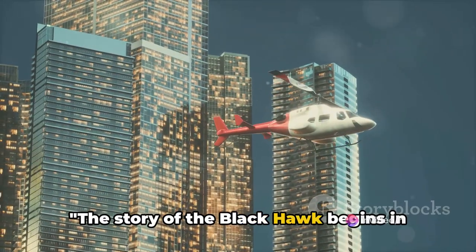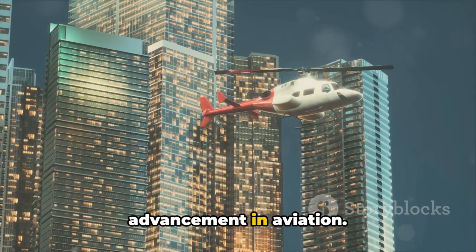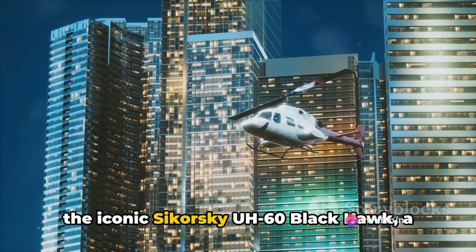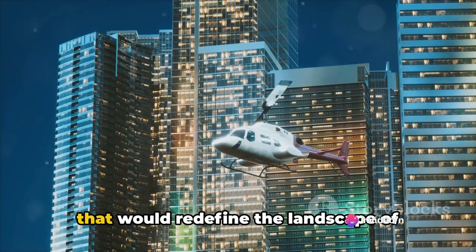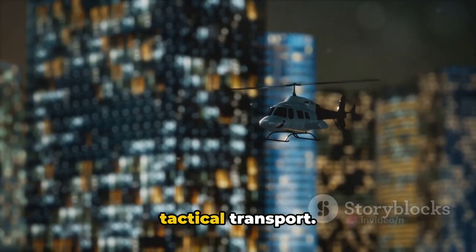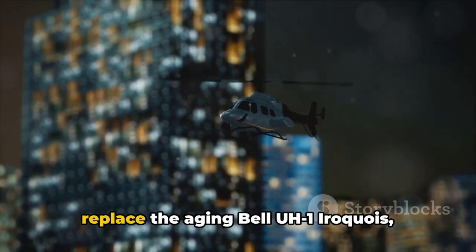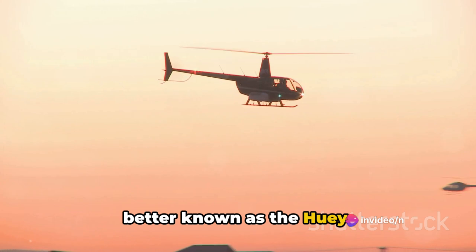The story of the Blackhawk begins in the 1970s, a time of innovation and advancement in aviation. This was the era that saw the birth of the iconic Sikorsky UH-60 Blackhawk, a medium-lift utility military helicopter that would redefine the landscape of tactical transport. The aim was ambitious yet clear: to replace the aging Bell UH-1 Iroquois, better known as the Huey.